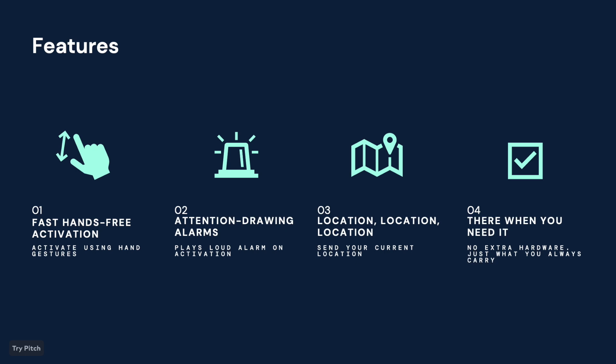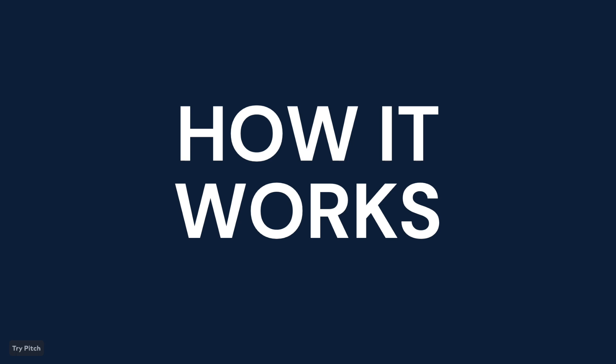And best of all, you don't need to bring any additional hardware. You just need the things that you bring with you every single day. With that said, let's see it in action now.